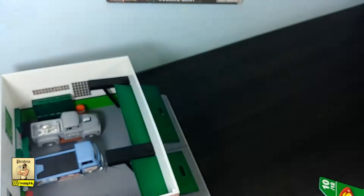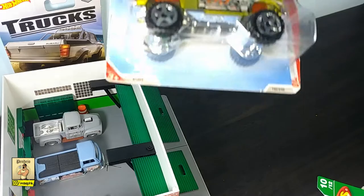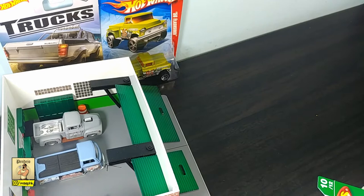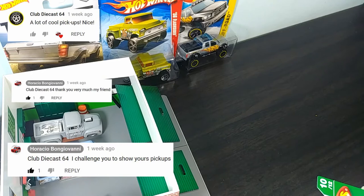Today's video is a response to a truck challenge received from Horatio Bon Giovanni. He's a YouTube colleague that's also doing Hot Wheels cars and diecast cars — you should check him out. I'll leave a link in my video description for his channel. I was watching his video on his pickups, liking what I was seeing, and I had to let the man know that I love his stuff. Horatio, being a nice guy, came back to thank me but also threw this challenge at me.